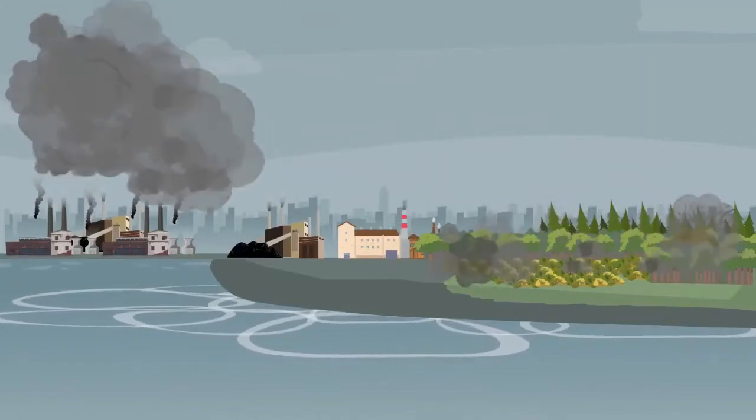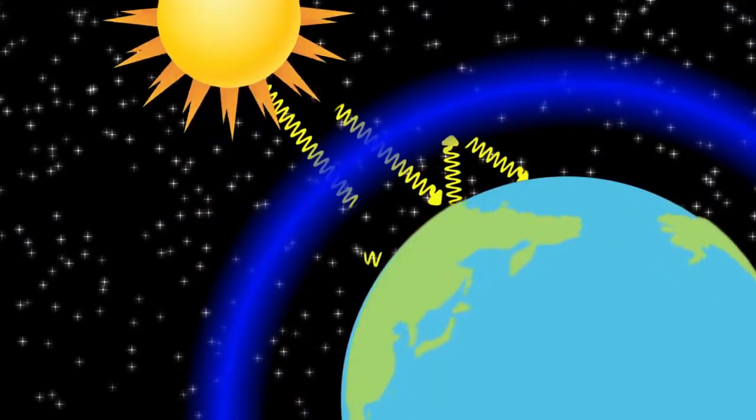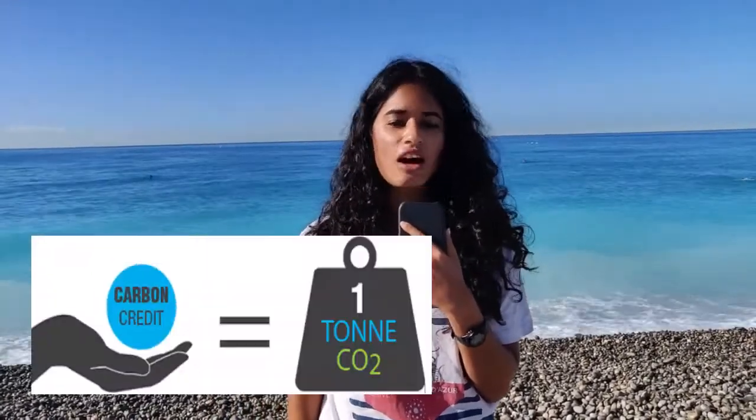Carbon sequestration is the process of capturing and storing atmospheric carbon dioxide. It is one method of reducing the amount of carbon dioxide in the atmosphere with the goal of reducing global climate change. The UN's IPCC developed a carbon credit proposal to reduce worldwide carbon emissions, where countries traded carbon credits in exchange for permission to emit greenhouse gases — one credit being a permit to emit one tonne of carbon dioxide.